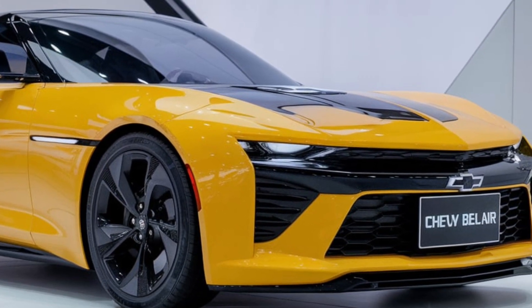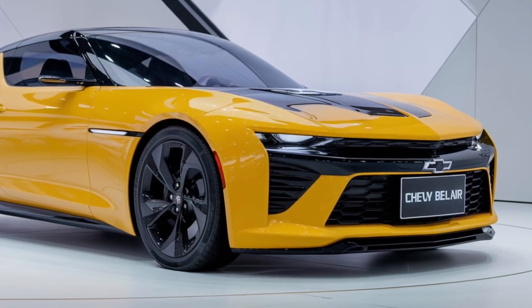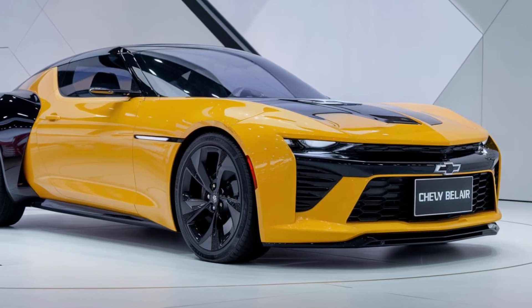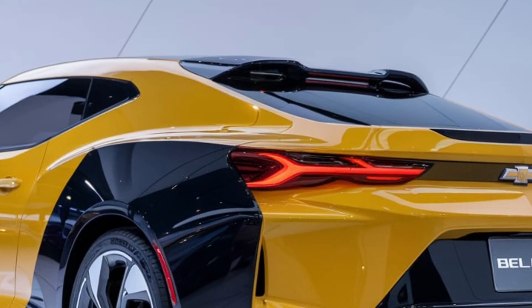Before we wrap up, let's talk about pricing and availability. While exact figures aren't out yet, we expect the Bel Air to be competitively priced within the mid-range market. Pre-orders are already generating excitement, so stay tuned for the official launch date.